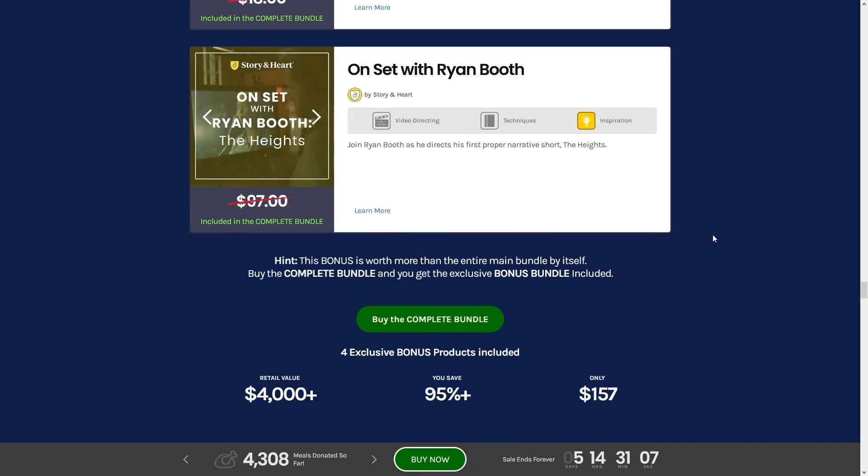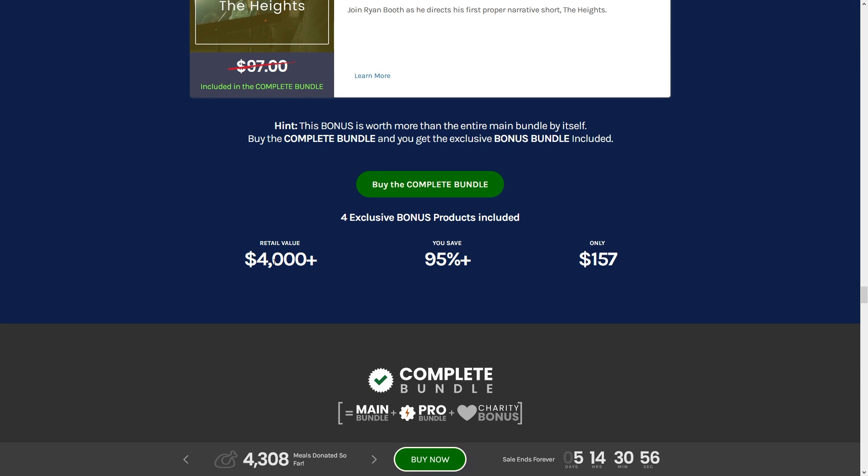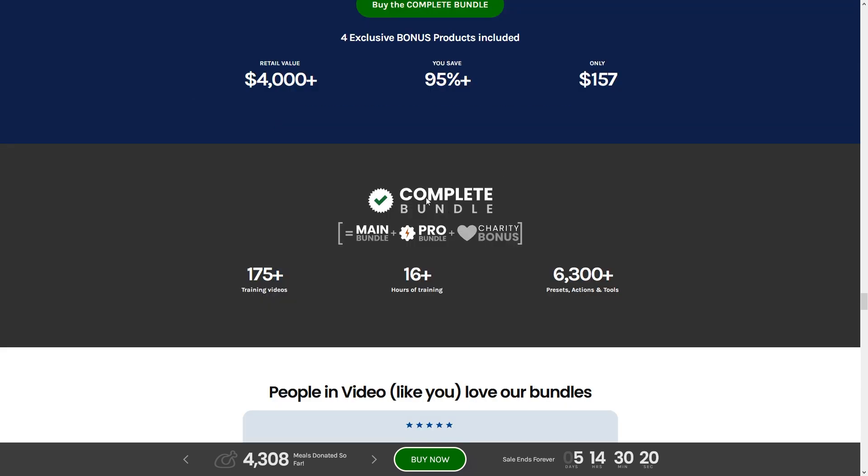The bonus is reportedly worth more than the entire main bundle itself. If you buy the complete bundle — main bundle, Pro Bundle, and charity bonus — you get the exclusive bonus bundle included: over $4,000 worth of stuff for $157. That includes over 175 training videos, 16-plus hours of training, and 6,300-plus preset actions and tools. That's pretty amazing. Click the link in the description to check it out.